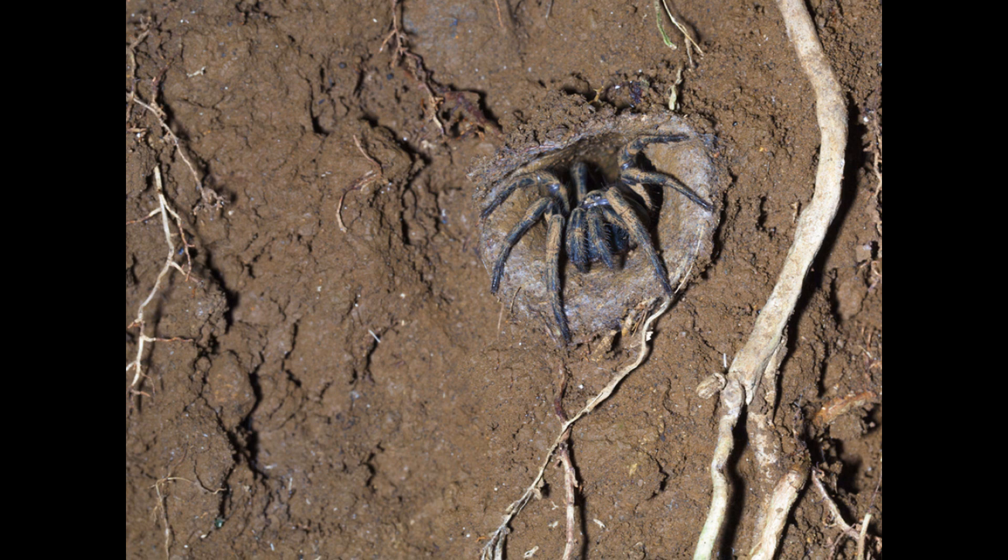Their burrow can be up to thirty centimeters deep with a width of five centimeters. The trapdoor is difficult to see when it's closed. This is because they use plant and soil material to camouflage it.